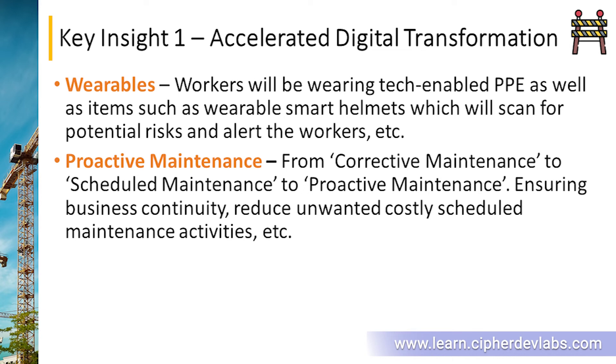We'll also be seeing proactive maintenance — moving from corrective maintenance, which means fixing something when it breaks down, to scheduled maintenance where every piece of equipment is checked on a predefined timeline, and finally to proactive maintenance: using technology to accurately anticipate which component is likely to fail. This will ensure greater business continuity and reduce unwanted costly maintenance activities. That's it for key insight one: accelerated digital transformation. See you in another lecture.